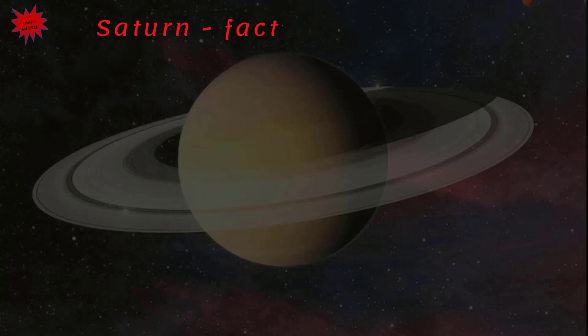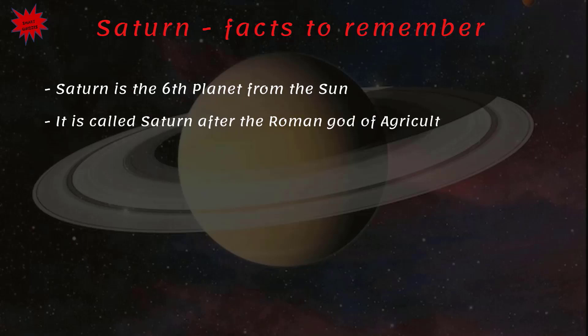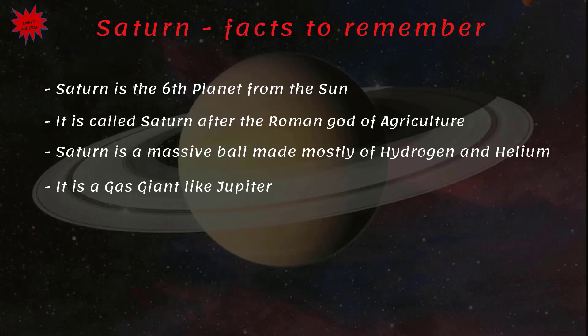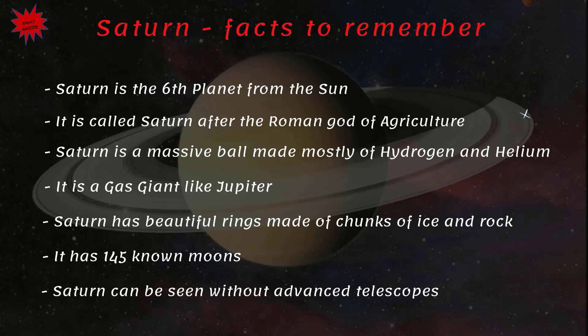Saturn — facts to remember: Saturn is the sixth planet from the Sun, called after the Roman god of agriculture. It is a massive ball made mostly of hydrogen and helium and is a gas giant like Jupiter. Saturn has beautiful rings made of chunks of ice and rock. It has 145 known moons and can be seen without advanced telescopes.